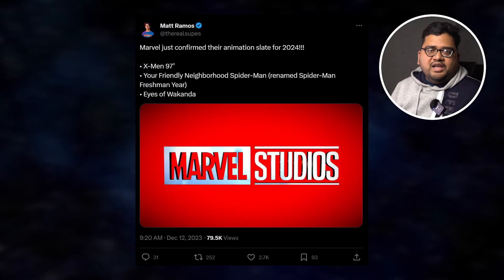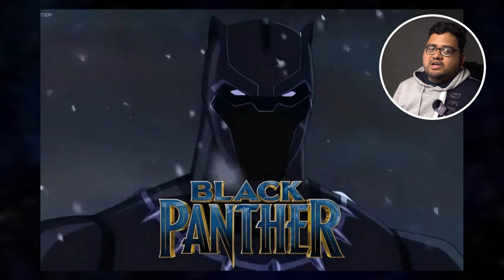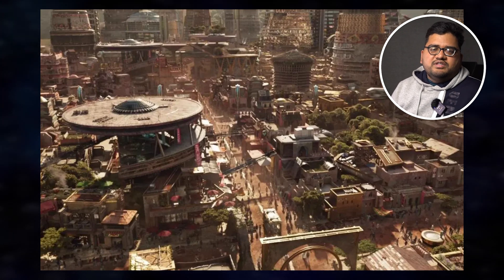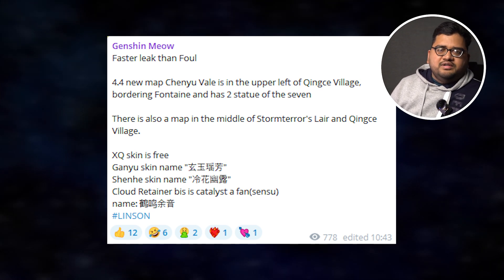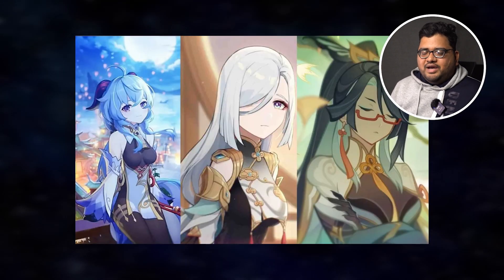For entertainment news, there's a new animated series called Eye of Wakanda related to Black Panther. There's no release date yet, but footage has surfaced on the internet, so check it out if you're interested. For Genshin Impact players, version 4.3 is releasing in about a week, and we've already got some leaked banner images for version 4.4, including new characters and new outfits.